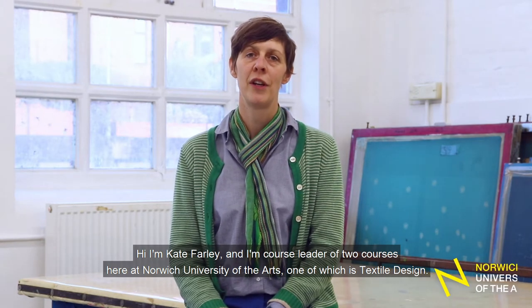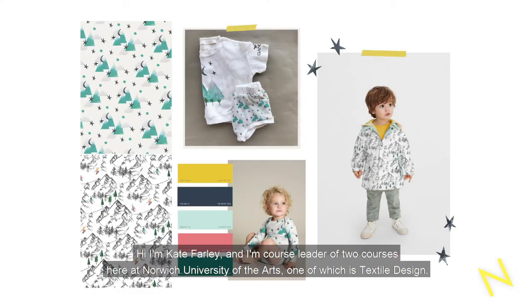Hi, I'm Kate Farley and I'm course leader of two courses here at Norwich University of the Arts, one of which is Textile Design.